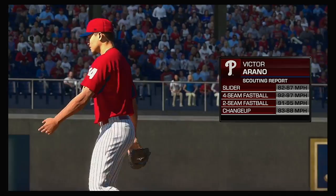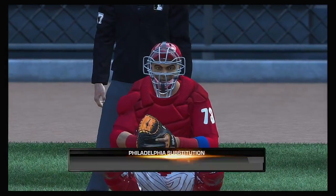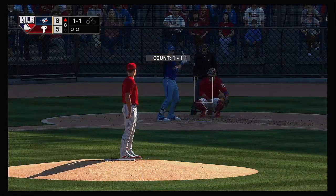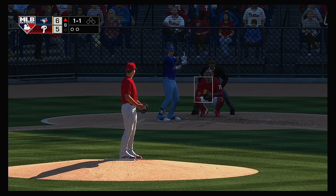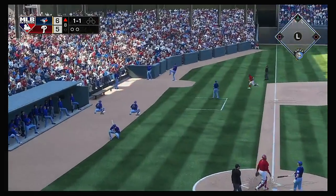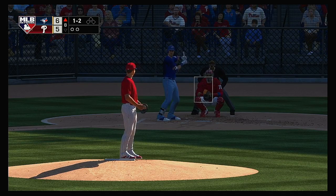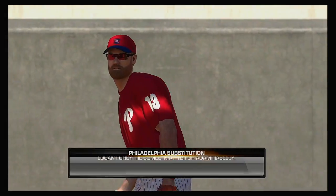Victor Arano comes on and slides into the seventh spot in the lineup following the double switch. Jay Bruce also comes on, moving into the pitcher's number nine hold in the order. That'll bring up Billy McKinney — he hasn't quite had the same fortune at the plate as many of his teammates, no hits so far. The one and one pitch — popped him up, Harrison in foul ground, and no one will track it down. Got him — he goes down on strikes for the third time.